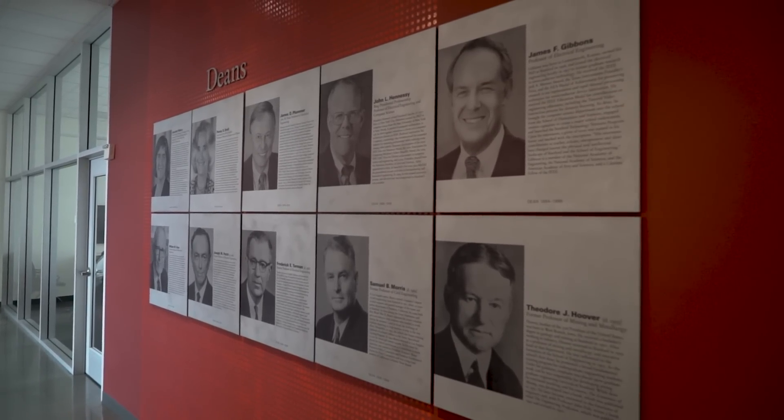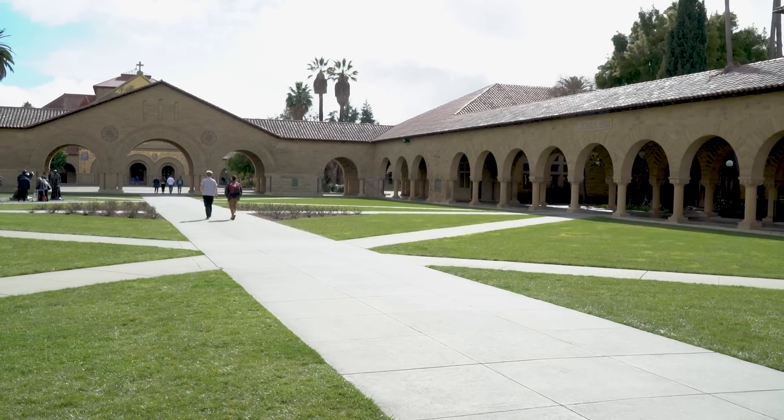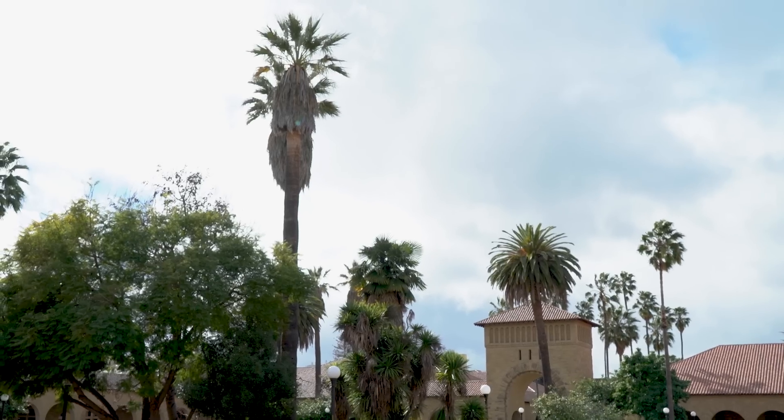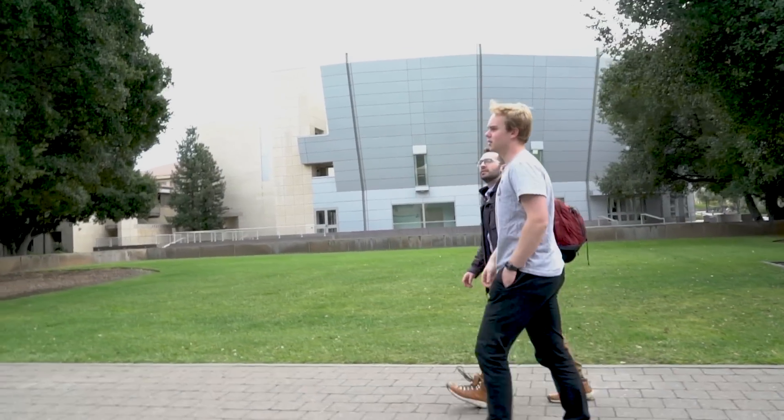Academically, why did you pick Stanford? Going into the university application process, I knew I was quite interested in technology. I enjoyed engineering-related stuff at high school, but I also really liked economics and I'm really interested in entrepreneurship and potentially trying to do that kind of stuff in the future. Stanford stuck out to me as a natural choice in that regard — it's in Silicon Valley, it's renowned for its engineering department, and it has a good economics faculty. I just really wanted to come here for those reasons.